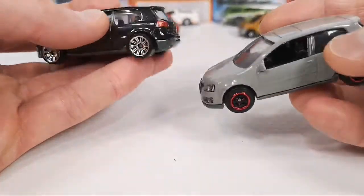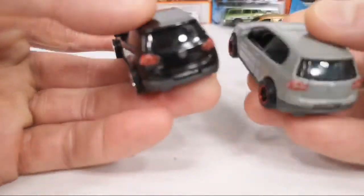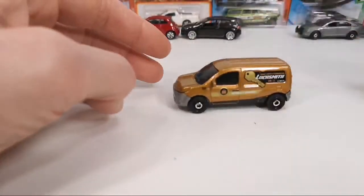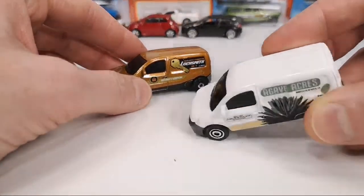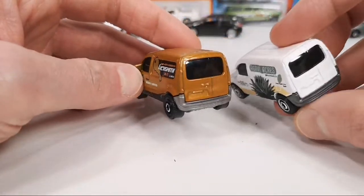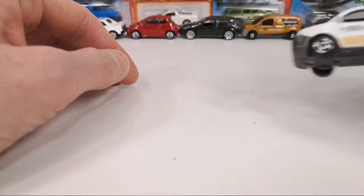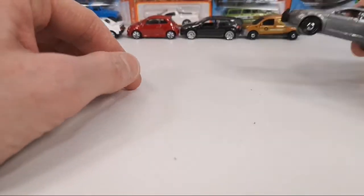I also talked about the Renault Kangoo — I thought the original release had an interior, but it didn't. It was already blacked-out plastic with no interior, so I was wrong about that. It never had an interior, though it still has a metal body, so I'm fine with that as long as they don't turn it into a plastic one.